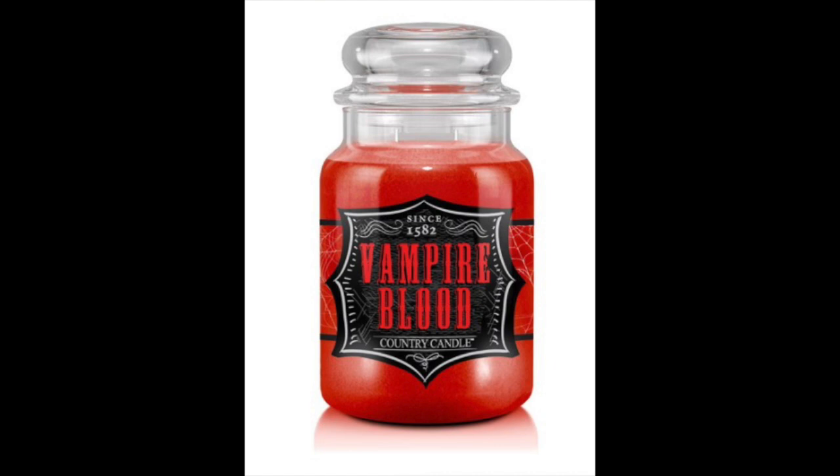Then the final one — I'm going to put a screenshot up — is called Vampire Blood. A Halloween classic concoction since 1582. It is plum spice blend, tea, cinnamon, jam, raspberry, clove, musk, and vanilla.